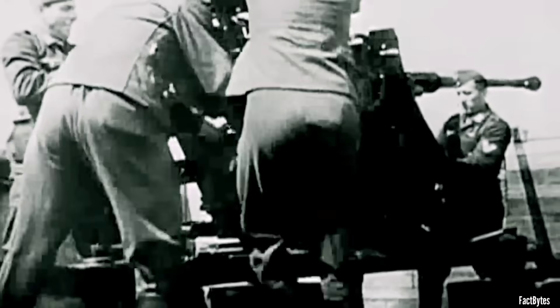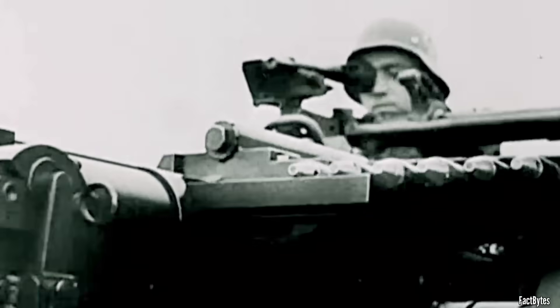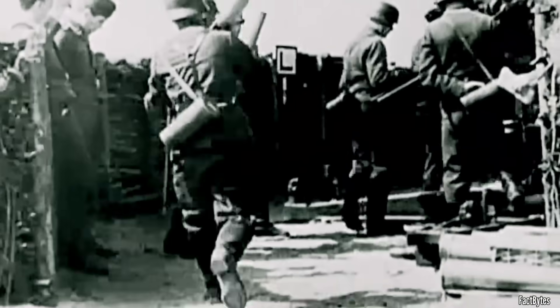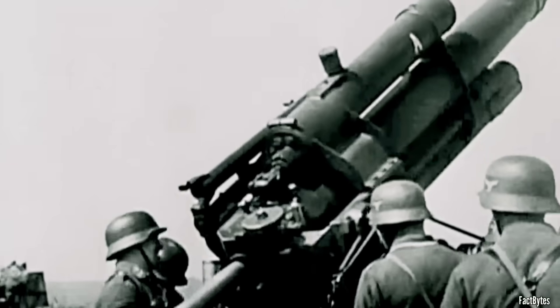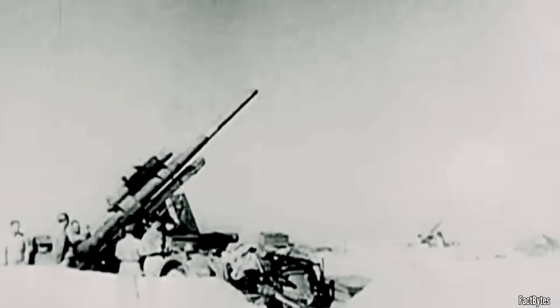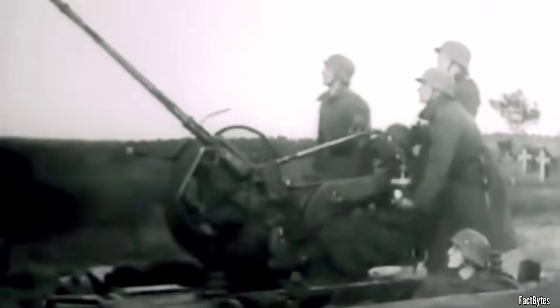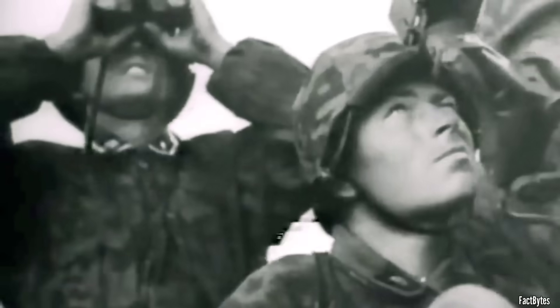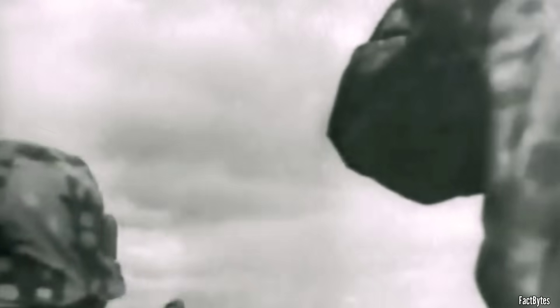Flak shells were commonly loaded with a blend of explosives and incendiary substances. Early in the war, two types of flak rounds were employed: impact and timed rounds. Impact rounds detonated upon hitting their target and were more commonly used for smaller caliber anti-aircraft guns, typically ranging from 20 to 40mm, as timing them wasn't necessarily practical given the large volume of fire they could output.